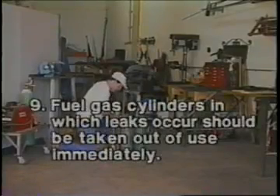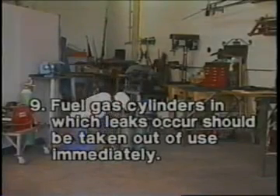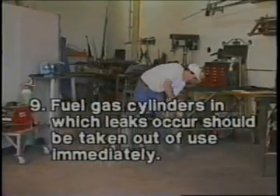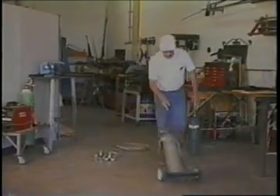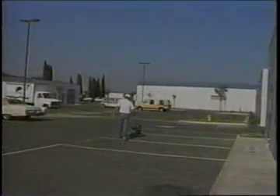Number nine: fuel gas cylinders in which leaks occur should be taken out of use immediately and handled as follows. Close the valve and take the cylinder outdoors, well away from any source of ignition. Properly tag the cylinder and notify the supplier. A regulator attached to the valve may be used temporarily to stop a leak through the valve seat.